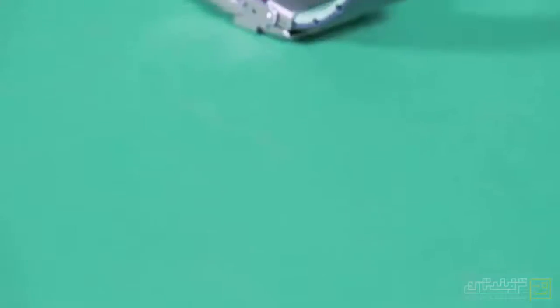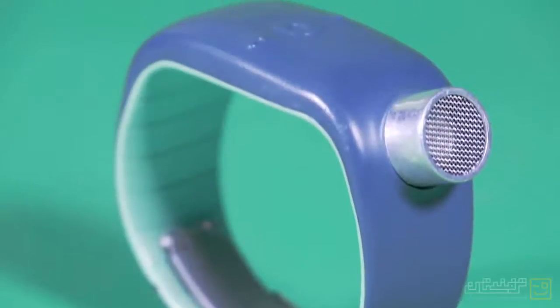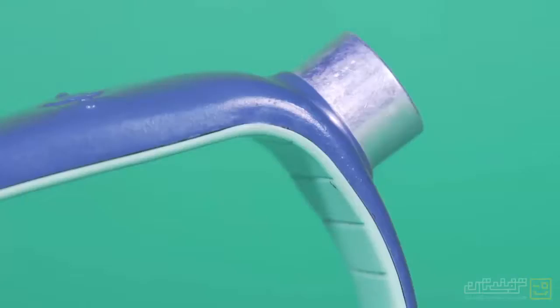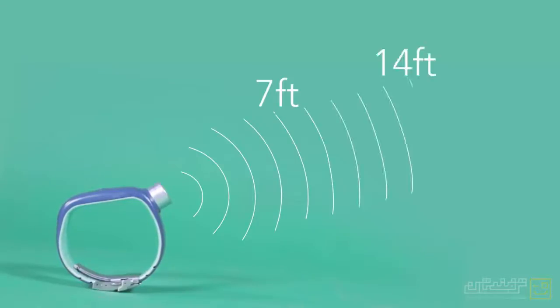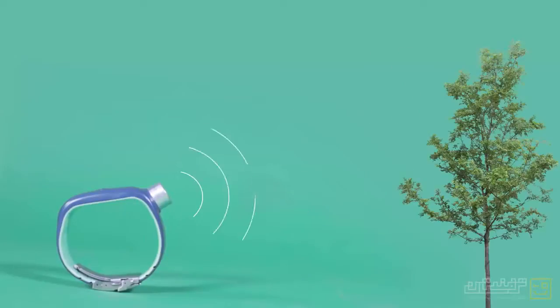Sunu Band is the only wristband in the world that uses ultrasonic technology. It has a built-in sensor that scans the front nearby, starting from 7 feet or 14 feet depending on the user's preferences. If anything lies ahead, it will start vibrating. As you get closer, the vibrations will go faster.